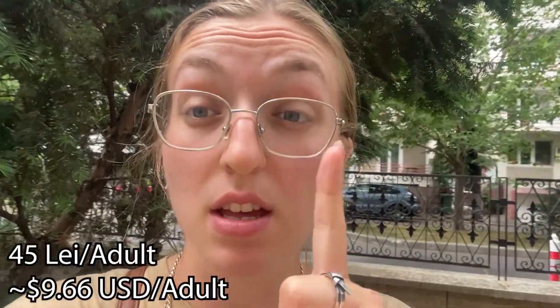The tour fees are 45 lei - Romanian money - for an adult, which is not even 11 dollars. For students it's 35 lei, or something like that - roughly half price.